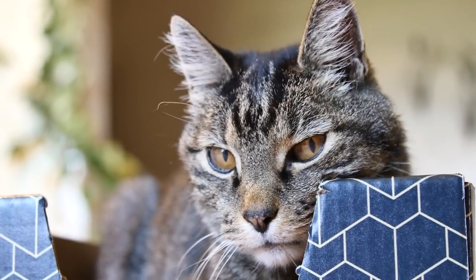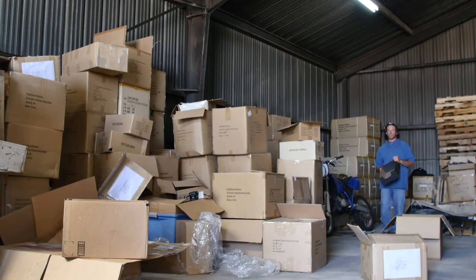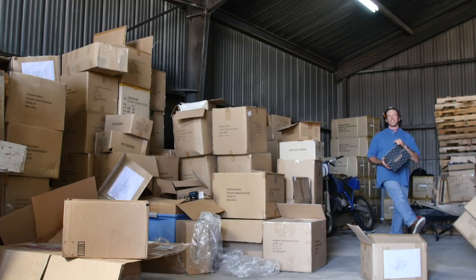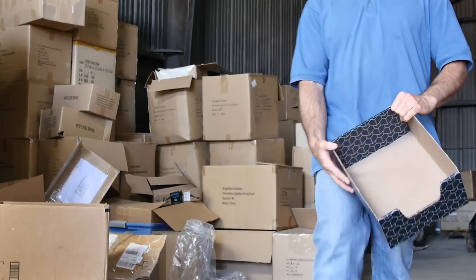Something functional. Something comforting. Something designed specifically for maximum coziness for your kitty. We've tested multiple sizes and designs. It's not too big. It's not too small. It's just right.